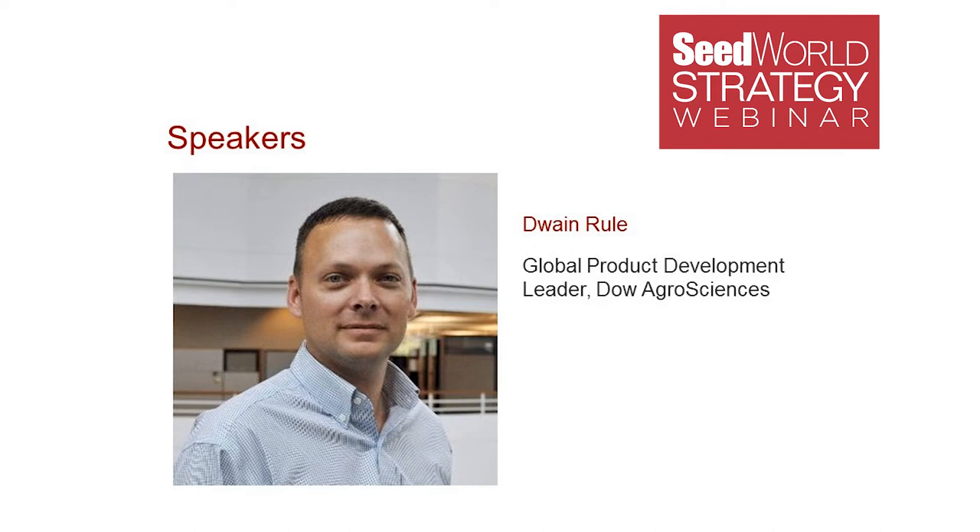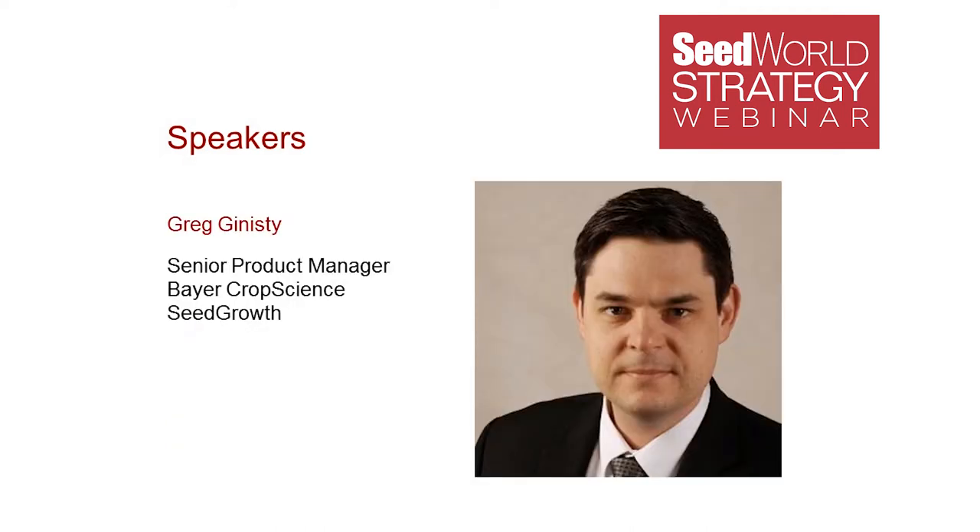We'll then hear from Greg Guinnessy, who has a bachelor's degree in economics from Duke University and has worked in several positions in sales, marketing, finance, and supply chain in France, Germany, and the U.S. He joined Bayer in France in 1999, started working in the seed treatment business unit in 2010, and in 2014, Greg relocated to the U.S. for his current position as product manager for Bayer Seed Growth. Welcome, gentlemen, and welcome to our audience.